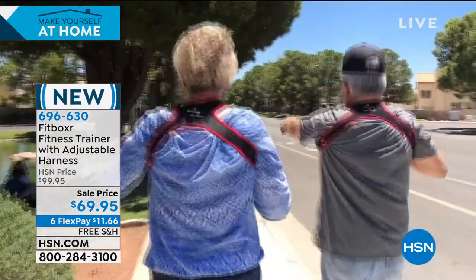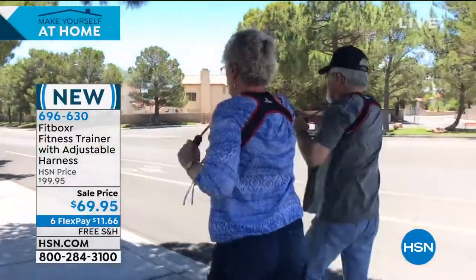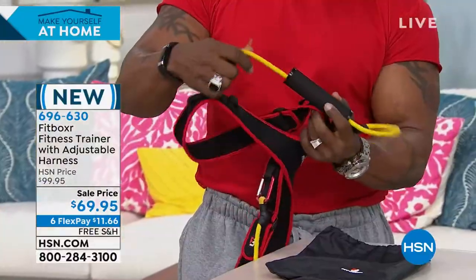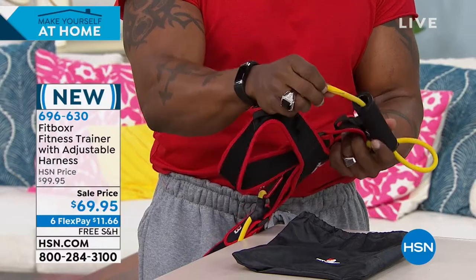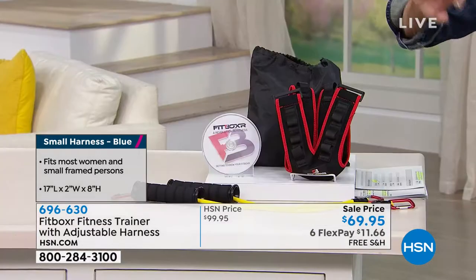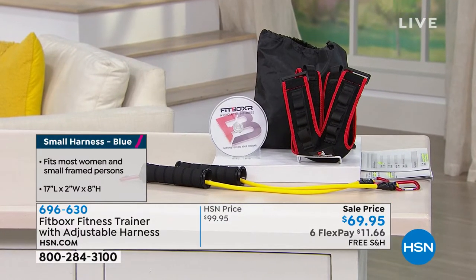There are nylon rings that you clip on via aluminum carabiners — the same clips used by mountain climbers, so it's incredibly secure. There's also an inner safety band that makes the resistance band safe while you're using it. You have two sizes: small, which is the blue, for most women and small-framed people; and large for most adult males.